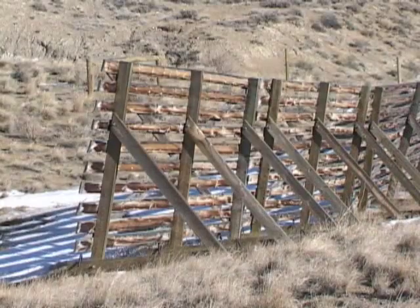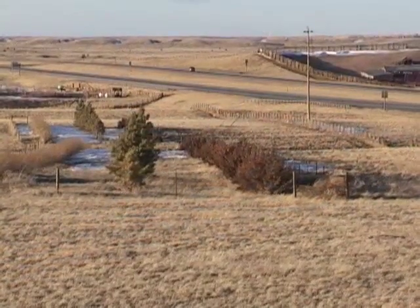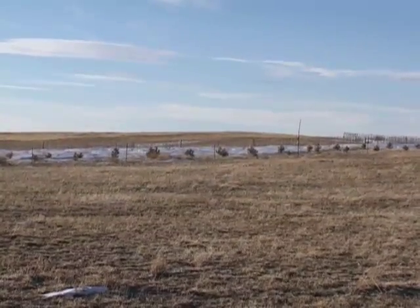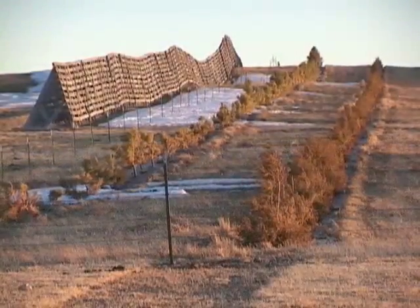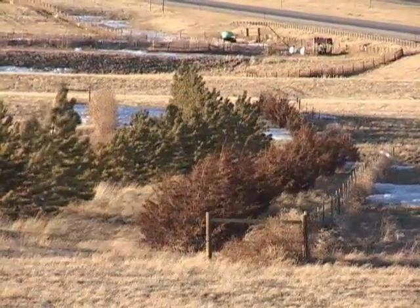There are several types of snow fences including wood, plastic, and living fences. A living fence is made by planting trees, shrubs, and or native grasses. These plantings create a vegetative barrier that trap and control blowing and drifting snow.